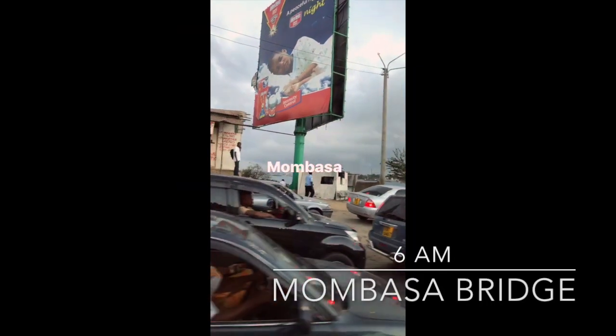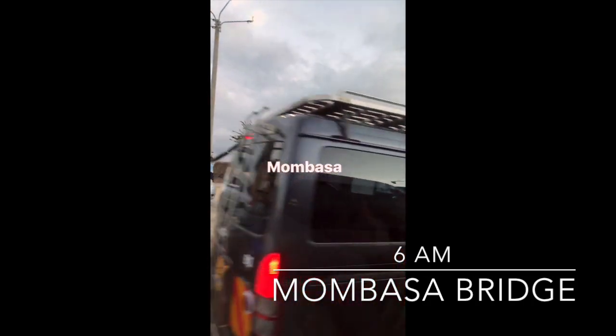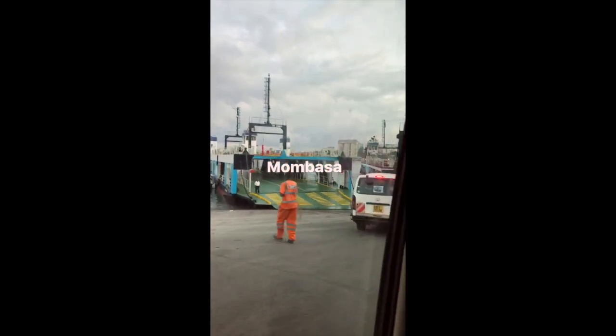It's 6:30 in the morning and I'm in the minibus. It's just a safari in Mombasa right now — this is what people are doing every day to get to work.